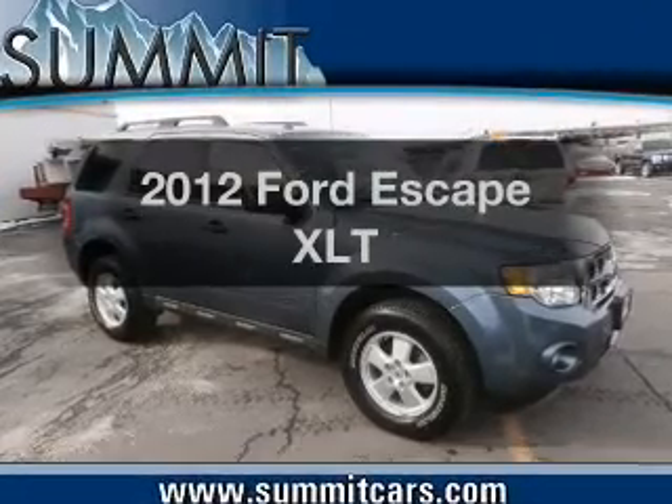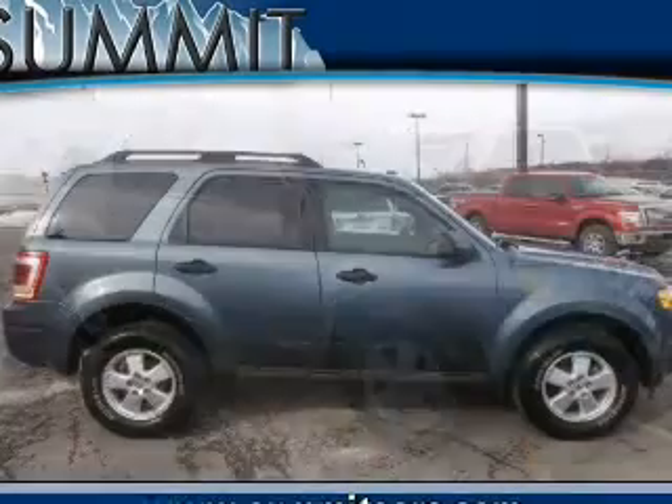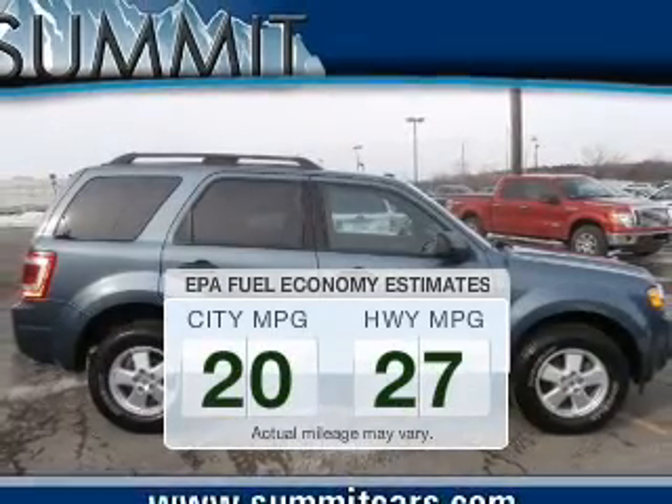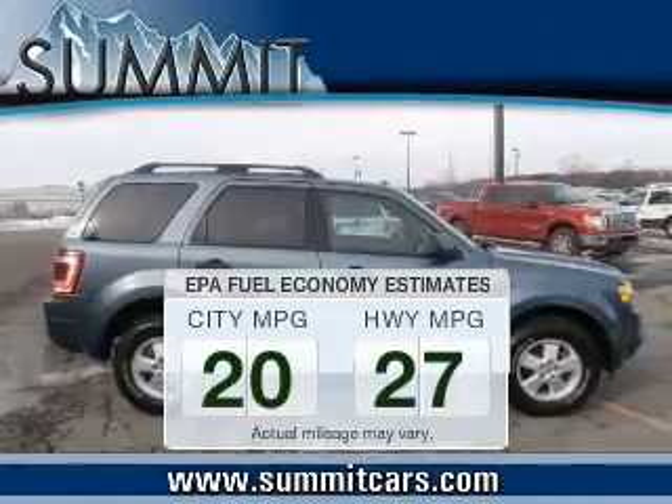Introducing the 2012 Ford Escape. If you're looking for an automobile with great attributes, look no further. Run all over town and back home again without worrying about filling up when driving this fuel-efficient ride.